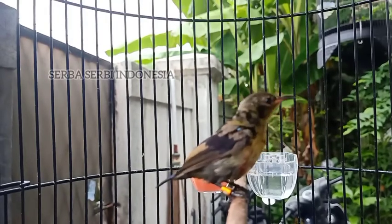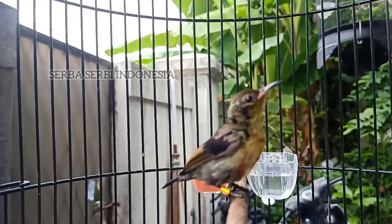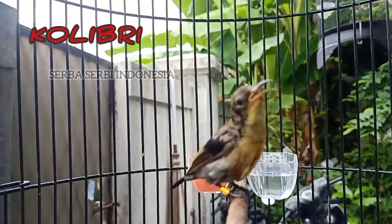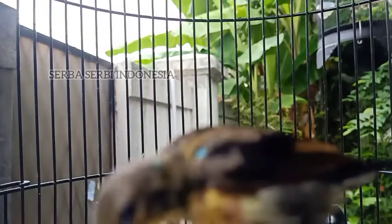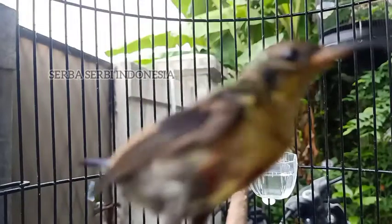Hello guys, welcome to the channel Sir Basurbi Indonesia. In this video, we are going to talk about the treatment of Kolibri Ninja Trotol. How to treat it so that we can keep it healthy and able to sing. Okay, let's go.